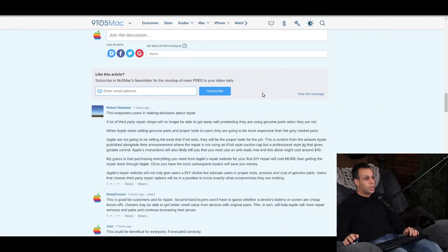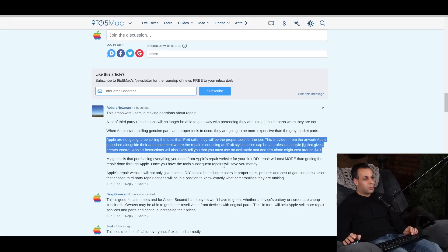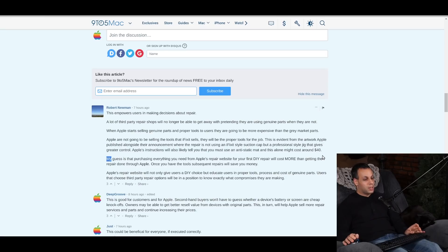There do appear to be some misconceptions in the comments section about what this feature actually does. I want to explain why I believe these to be misconceptions so that people don't go around thinking they're getting something that they're actually not. The top voted comment, by Robert Newman, says: 'This empowers users in making decisions. A lot of third-party shops will no longer be able to get away with pretending they are using genuine parts when they are not.' He also mentions that when Apple starts selling genuine parts and proper tools, they'll be more expensive than gray market parts, and points to the artwork Apple published where the repair uses a professional jig rather than a suction cup. But what he said — that this means you can't misrepresent what's in the phone — is not true.